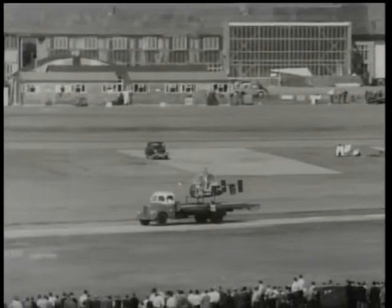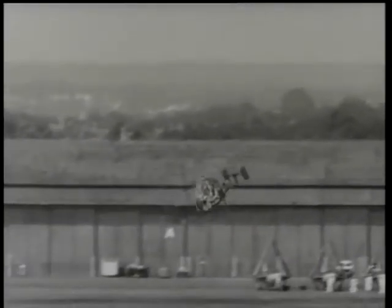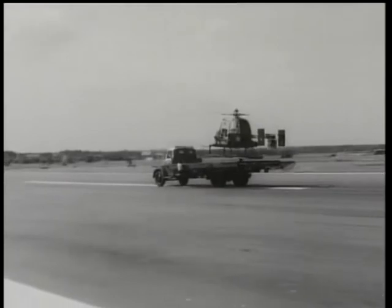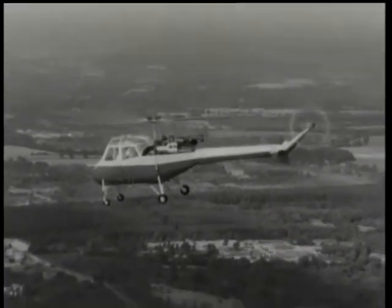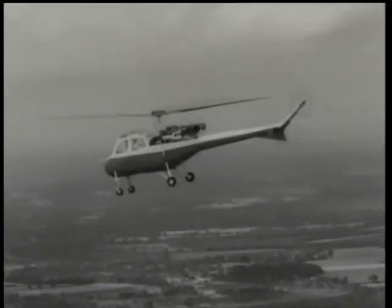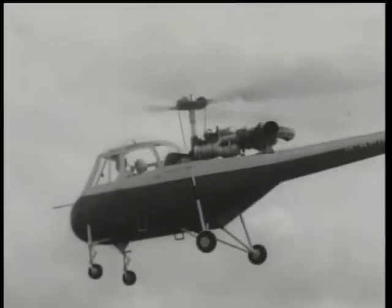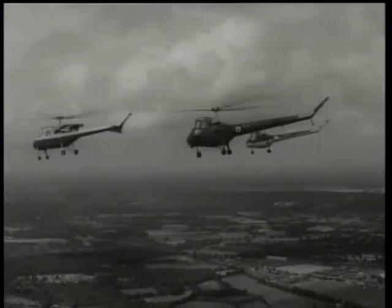Jumping grasshoppers must have inspired this bouncing baby — the Fairey Ultra Light, a two-seater runabout. Its handiness is shown by the ease with which it takes off and lands on a moving lorry. With its first flight only a month or so earlier, the Saunders-Roe P531 is Britain's latest helicopter — a five-seater general purpose machine. Another Saunders-Roe product, the Skeeter, seen here with the P531, has been bought by West Germany.